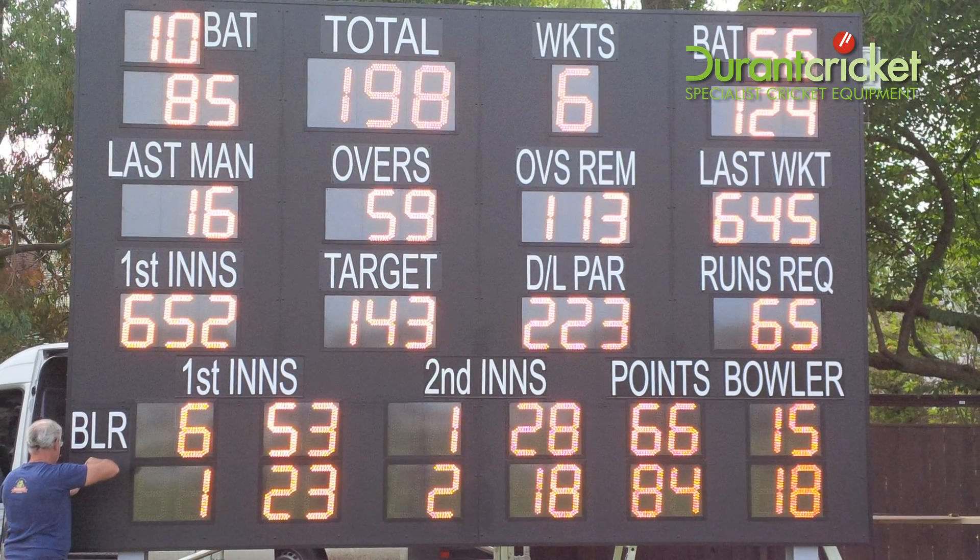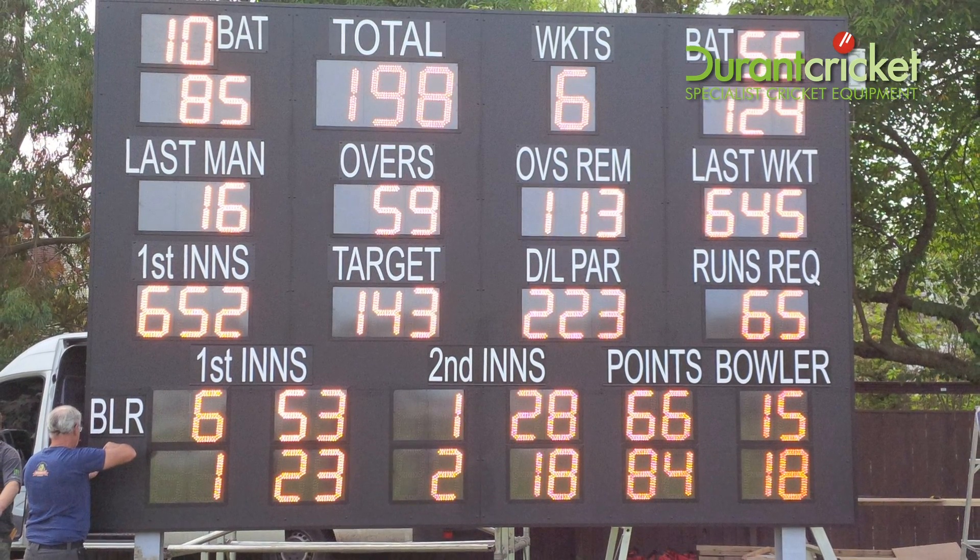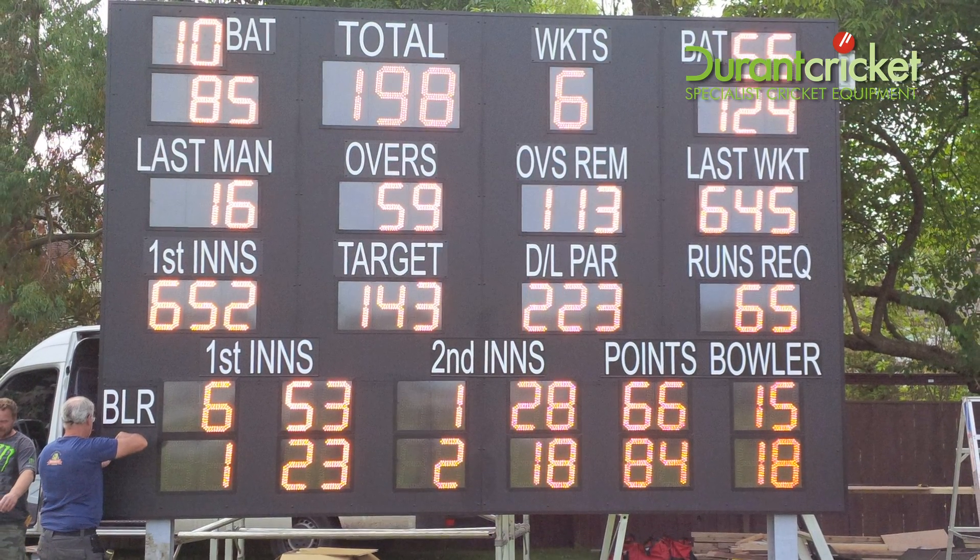Building on from the DC22, it can also include runs required, last wicket, Duckworth Lewis, or 75% score.